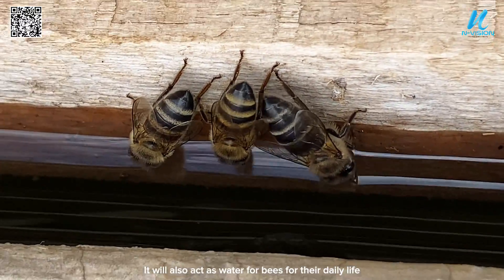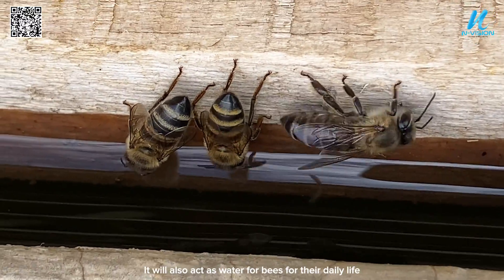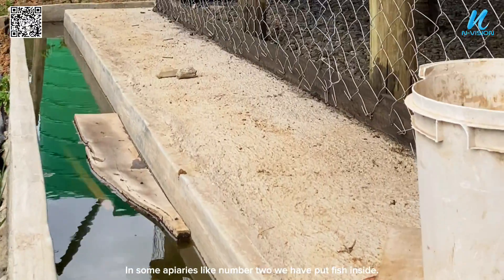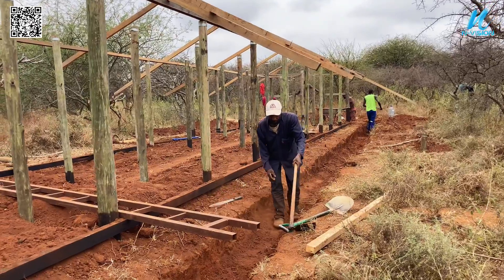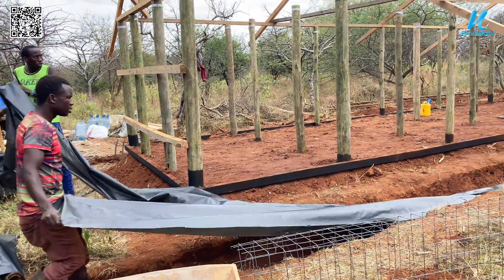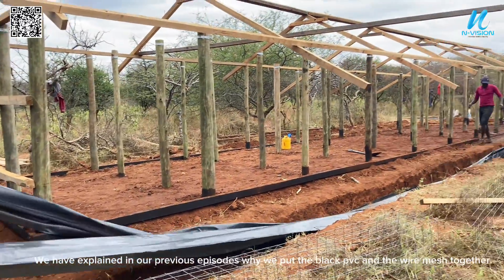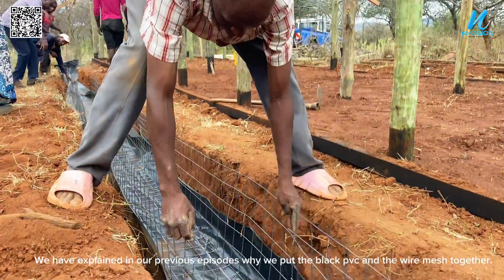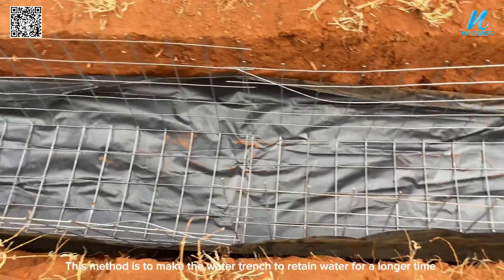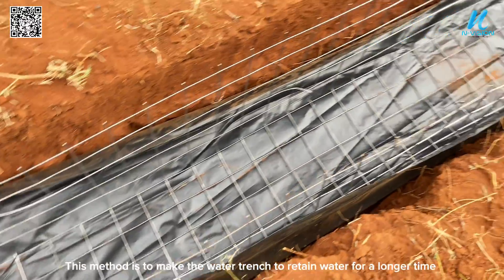The trench will also act as a water source for bees in their daily life. In some apiaries like number two, we have put fish inside. We have explained in previous episodes why we put the black PVC and the wire mesh together — this method makes the water trench retain water for a longer time.